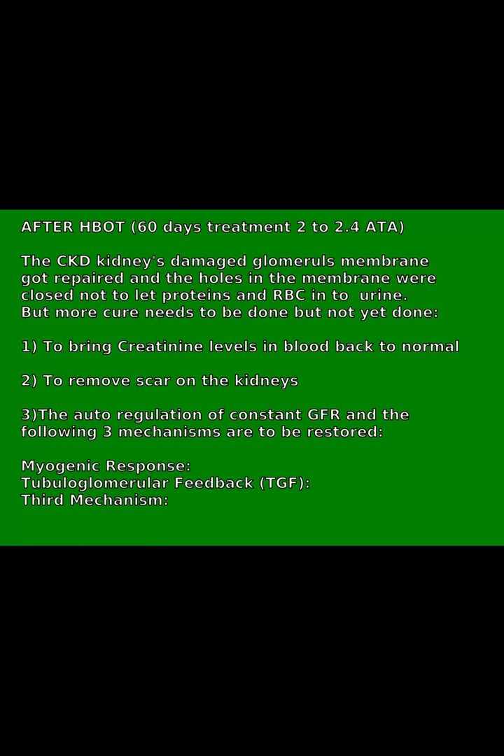But more cure needs to be done: 1. To bring creatinine levels in blood back to normal. 2. To remove scarring on the kidneys. 3. The auto-regulation of constant GFR and the following three mechanisms are to be restored.